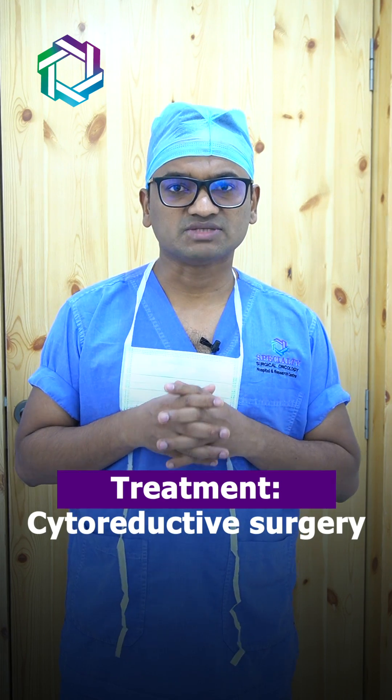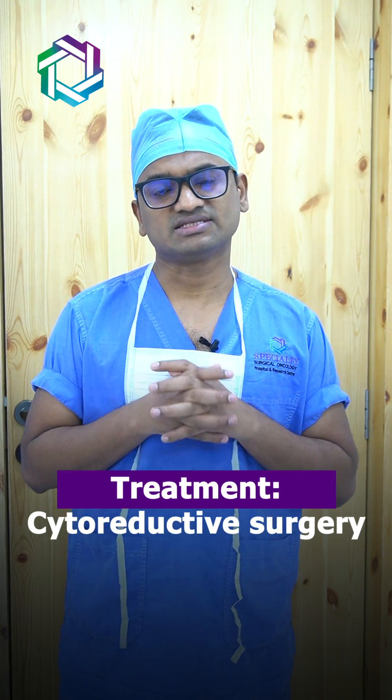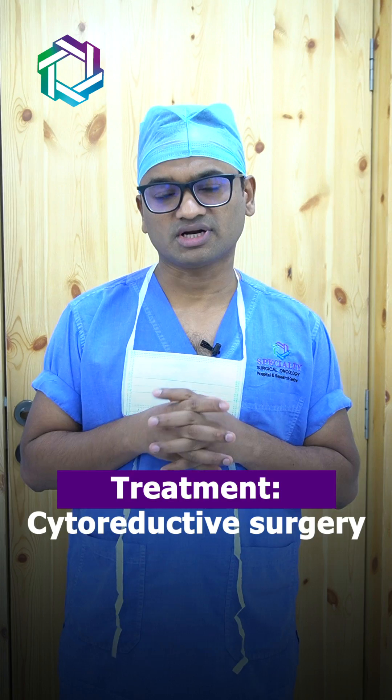So the best treatment in these stages would be to remove all the visible disease that has spread inside the abdomen, and it is called cytoreductive surgery. Cytoreductive surgery is a combination of multiple surgical procedures aimed at removing all the visible disease.